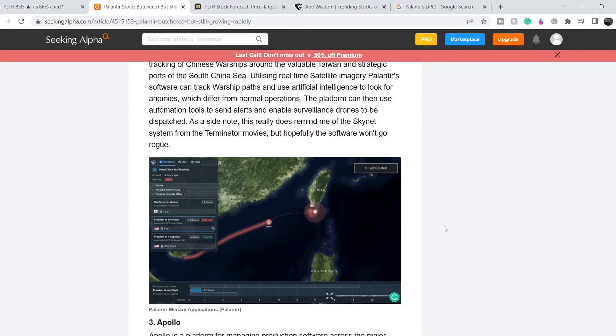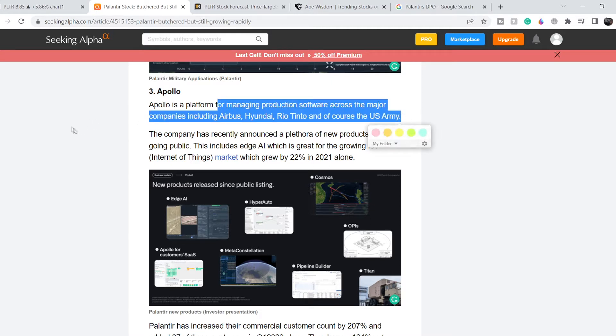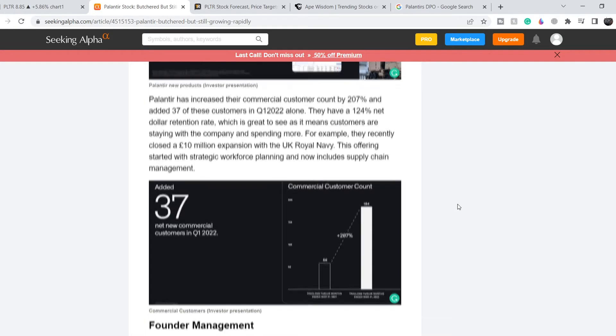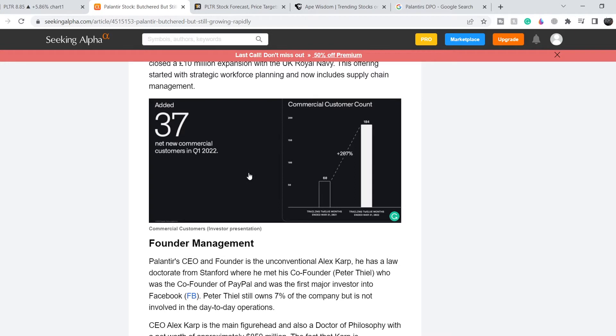The third product is Apollo, a platform for managing production software across major companies including Airbus, Honda, Rio Tinto, and the U.S. Army. These three products cover a huge number of companies and government branches. This company shows very good growth — for example, they added 37 new commercial customers in Q1 2022 alone.